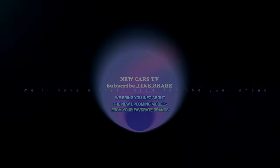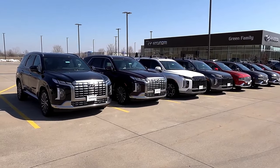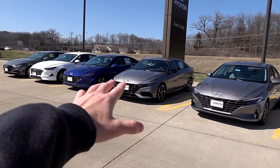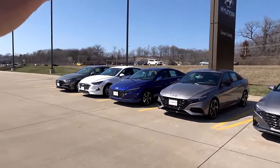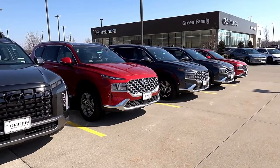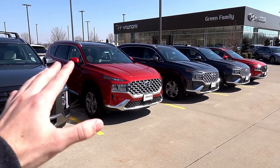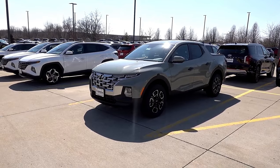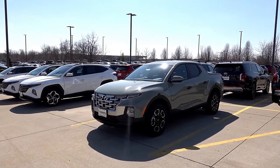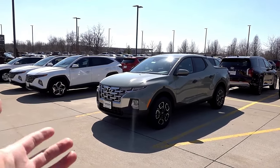As we step into 2024 and 2025, Hyundai takes center stage with an extraordinary lineup of vehicles that are redefining the driving experience. From the Elantra's unbeatable value to the Santa Fe's adventure-seeking spirit and the Sonata's daring elegance, Hyundai proves its prowess in every segment. Embrace innovation with the eco-friendly Ioniq or feel the rush of excitement with the sporty and quirky Veloster N. This is Hyundai's 2024-2025 lineup, where dreams meet reality on the open road.